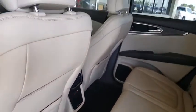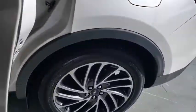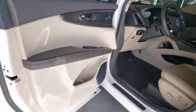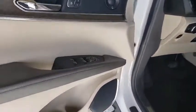Lane departure warning, stability control, leather-wrapped steering wheel, Bluetooth, power steering, adjustable steering wheel, cruise control, auto-dimming rear-view mirror, four-wheel disc brakes, keyless start.